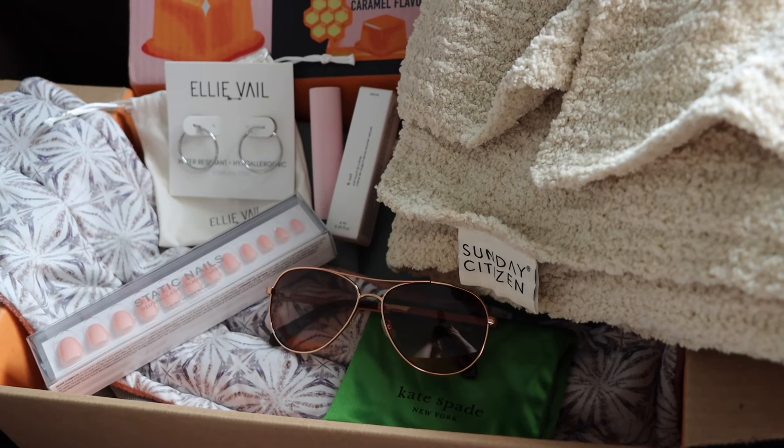For today's video I partnered with FabFitFun and we're going to talk all about their subscription, the different memberships, and I'm going to show you everything that I got in this year's fall box. FabFitFun is a seasonal lifestyle subscription box — you get four boxes a year, one for each season, and in each box you're getting six full-size products. Because this is a lifestyle subscription box, you're not just getting beauty, you're also getting fitness, fashion, wellness, and home items.